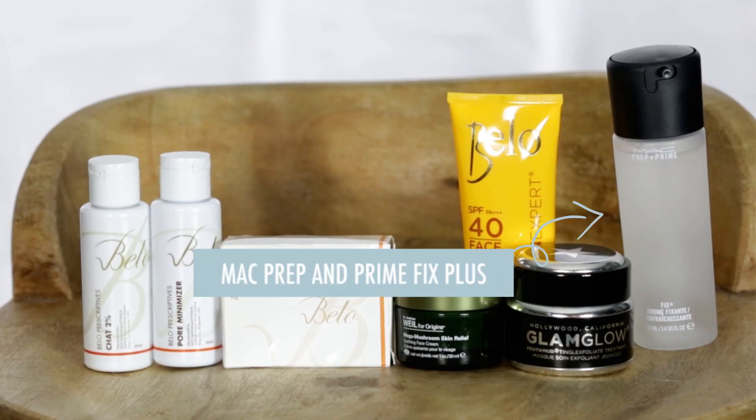Speaking of moisturizer, I also use this every time I travel to a cold country — because, hello, Philippine weather is kind of different. I use it to moisturize my face throughout the day. And you might find this a bit weird because it's actually not known as a skincare brand — it's from MAC Cosmetics. It's the MAC Prep and Prime Fix Plus. I just spray this all over my face every time I feel like my face is getting dry, especially when I travel to Japan or when I'm in the States, just to feel a bit refreshed.